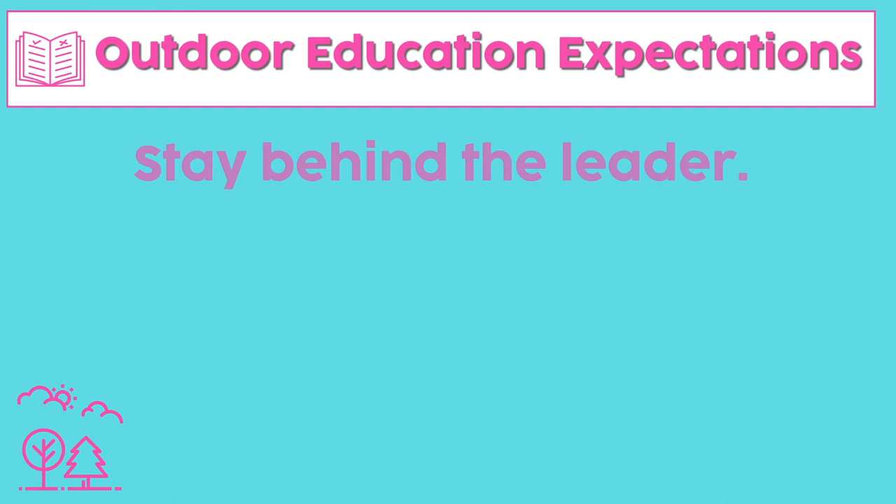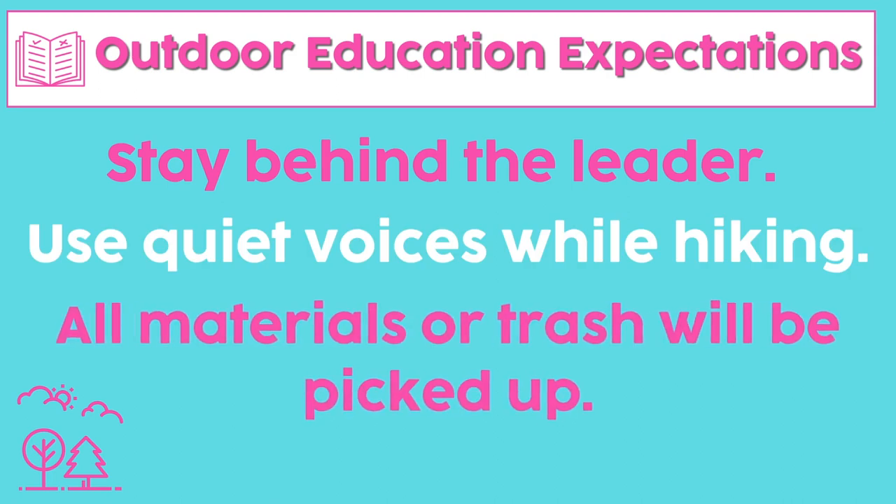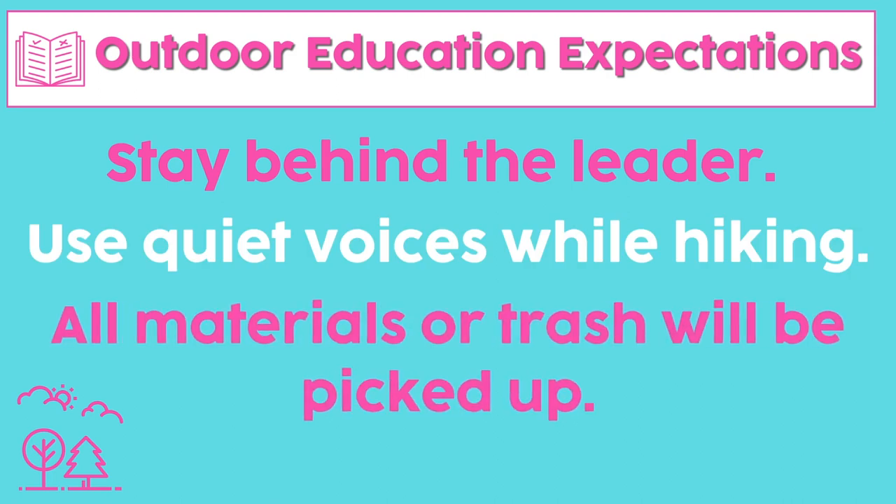Now you might be thinking, this sounds great, but how can I manage student behaviors outside — won't they go crazy with all the fresh air and extra space? The answer is modeling. Just like any procedure in your classroom, you're going to model the expected behaviors outside. A few procedures I use: stay behind the leader, use quiet voices while hiking, and all materials or trash will be picked up when done. All classroom procedures apply outside too, and I make sure my students know this before we head out.